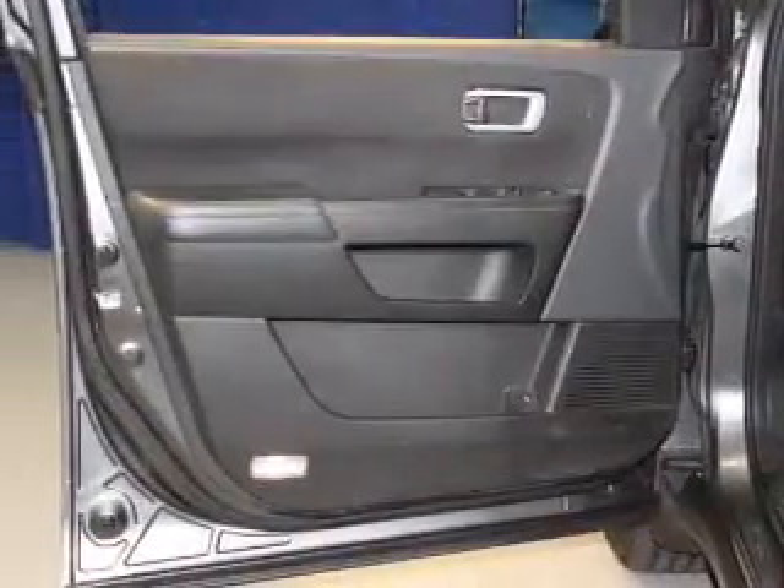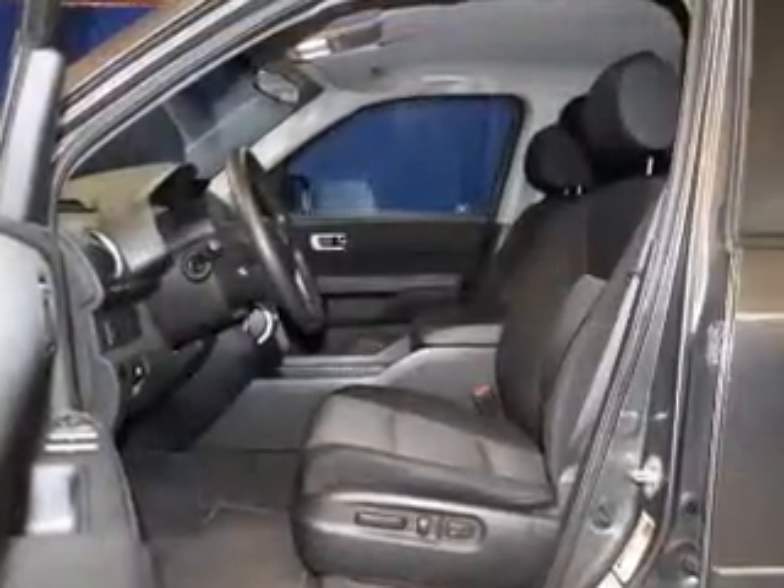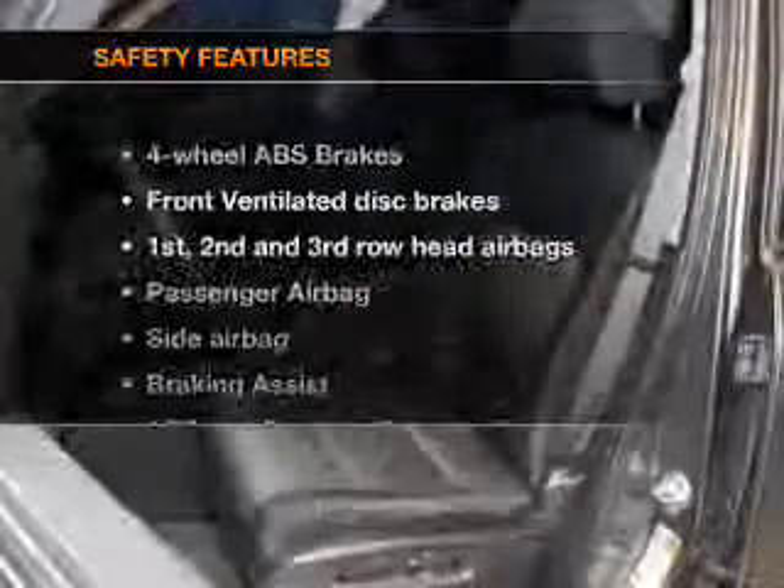Power door locks, power windows, cruise control, an AM-FM stereo with multi-disc CD changer, satellite radio, power mirrors, and an alarm system, if safety is a high priority.